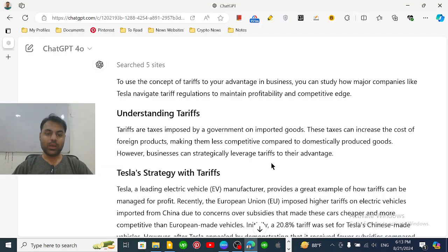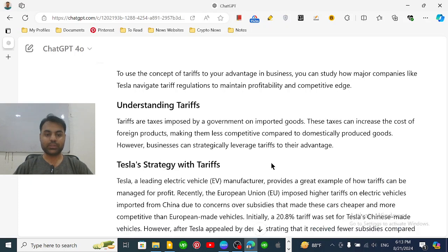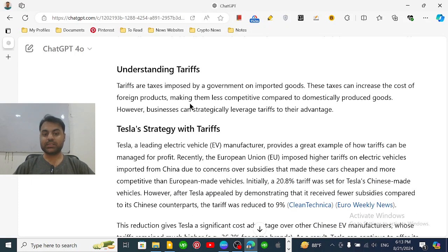How Tesla uses high tariffs on their competitors to sell more cars and thus remain profitable in the electric vehicle industry. First, we need to understand the concept of tariffs. Tariffs are essentially the taxes that governments impose on imported goods.